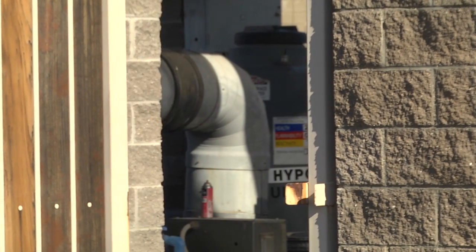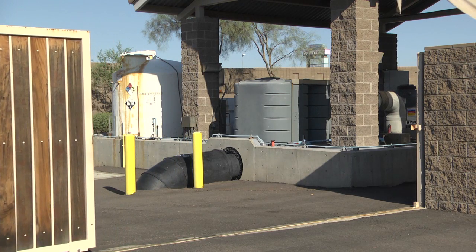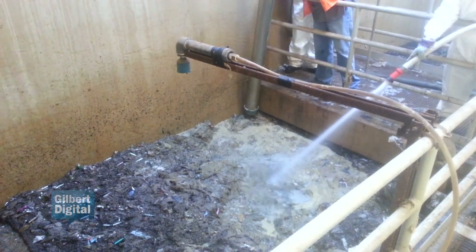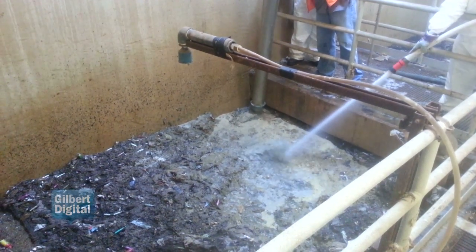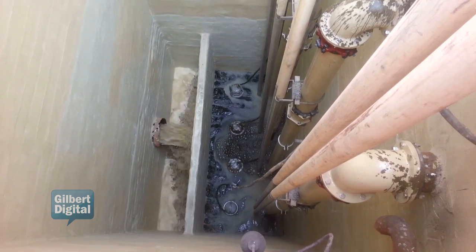The purpose of a lift station is to convey wastewater to the treatment plant. Inside the lift station we have the wet wells, where the sewage is held until it reaches a certain level. Then the level sensors kick in and it pumps that down through our pumps.